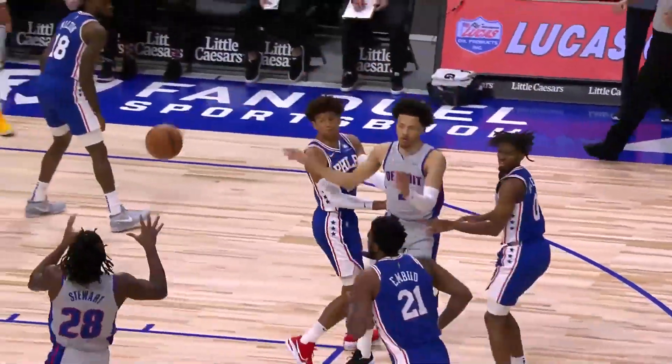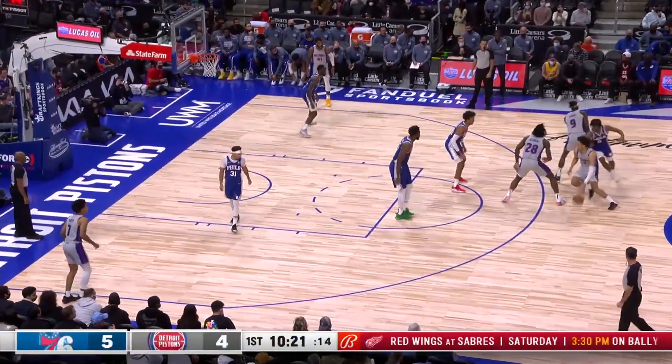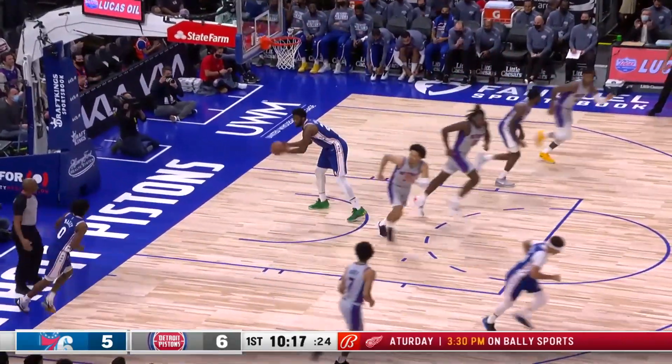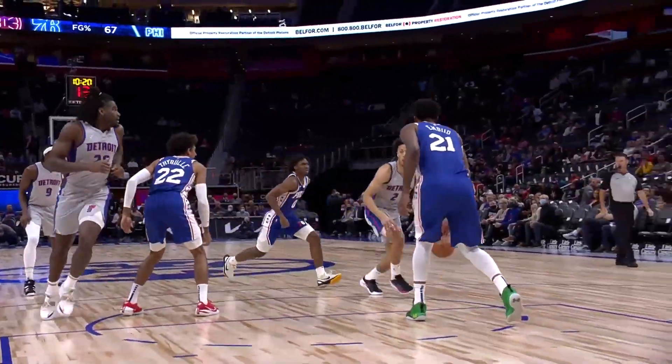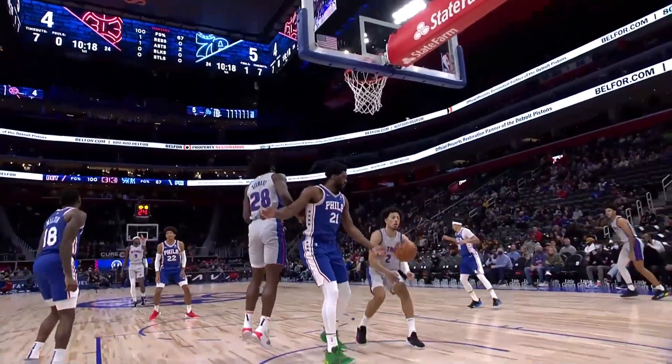Here's Cade Cunningham's first assist of the night, and notice where. Cade Cunningham to the lane, little floating floater goes — he looked confident on that shot. He kept Philly off balance because Isiah Stewart was ahead of Joel Embiid by just hustling down the floor.